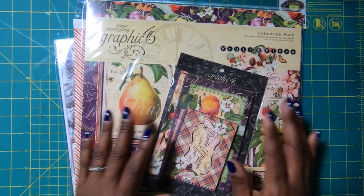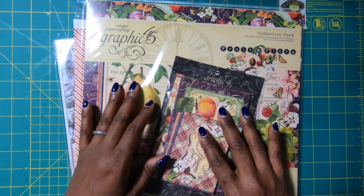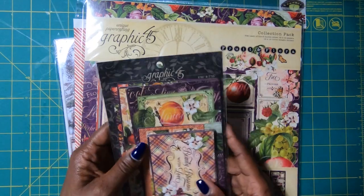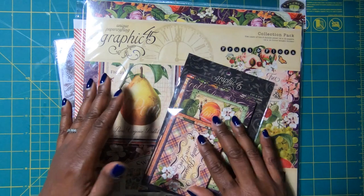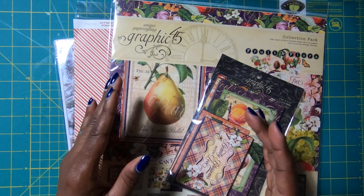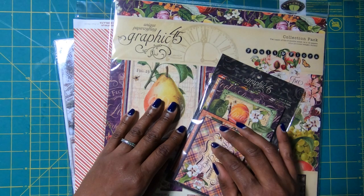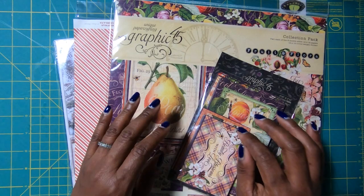Fabulous store. I'm going to show you really quickly what I was able to get from them this time. I go in there so often, so I have plenty from them. But I love to go to get my Graphic 45 because they always have wonderful collections. And if you're looking for a collection you can't find and it's still in print, they'll gladly order it for you and let you know when it comes in.